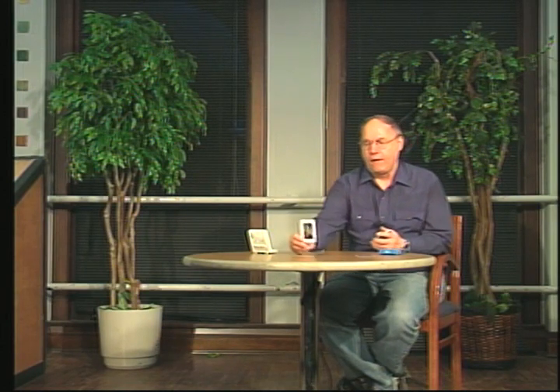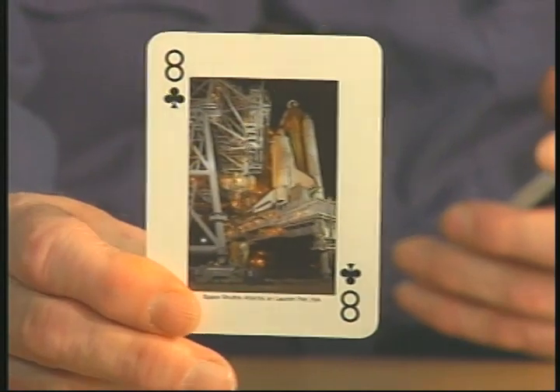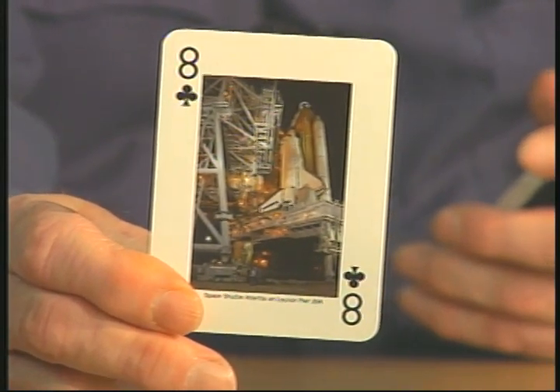How many of us remember the space program back in the 60s, the 70s, the 80s? You had Mercury, Gemini, and Apollo. Some of those older folks out there remember all those space programs. Now, these are the space shuttles that the younger generation has grown up with. This one here is Space Shuttle Atlantis on launch pad 39A. They're very colorful photos.